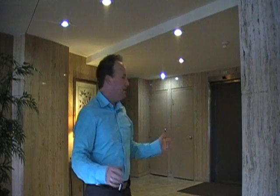Here we are in the lobby at 15 Towering Heights. Really nice and formal, great place to greet you guys. How about we go see the units.